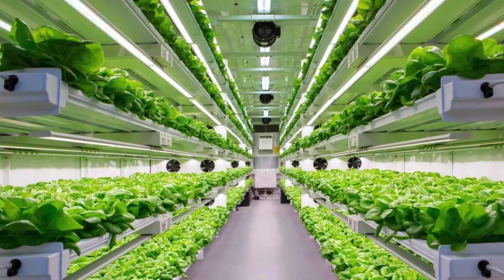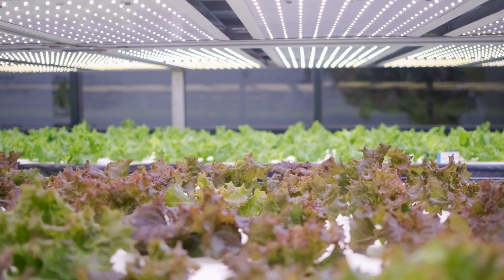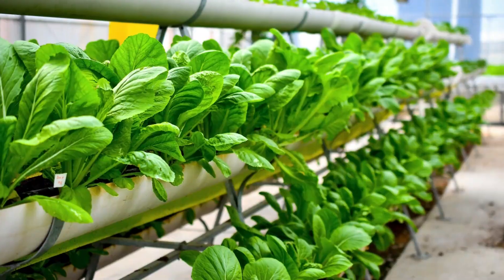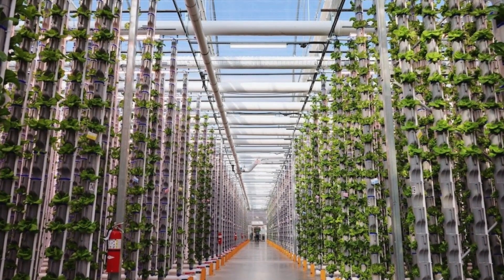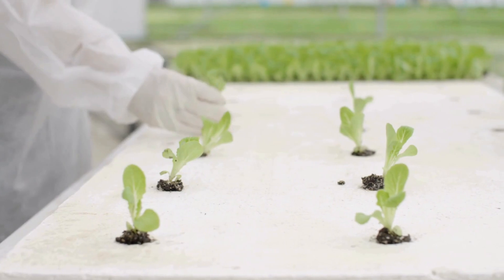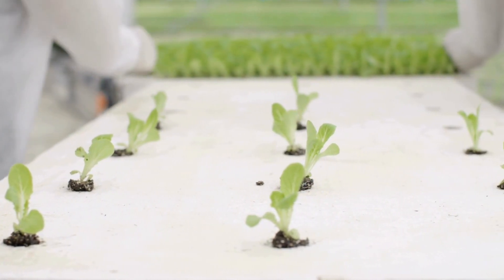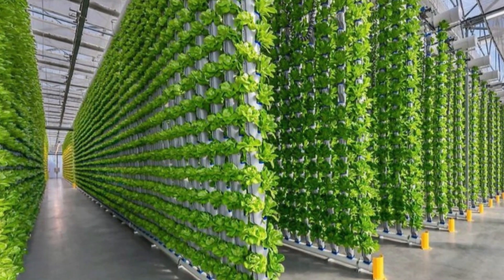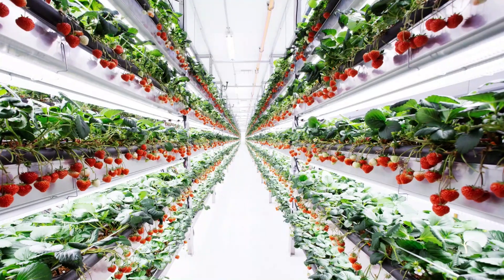They use spaces that aren't usually used for farming. The main crops grown in vertical farms are leafy greens, like lettuce, chard, kale, and cabbage. About 57% of indoor farms grow these greens. They are popular because they're in demand, grow quickly, and are easy to cultivate. Other crops grown in vertical farms include herbs, tiny greens called microgreens, and soft fruits like strawberries.